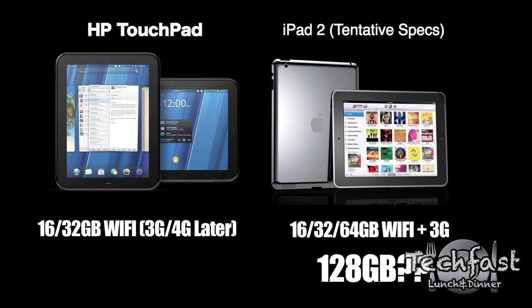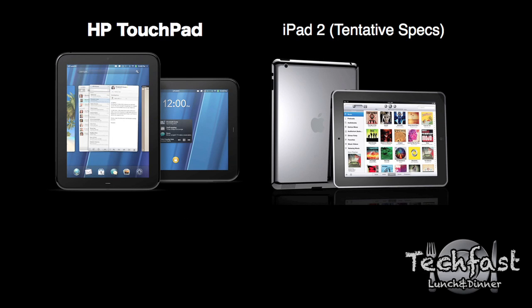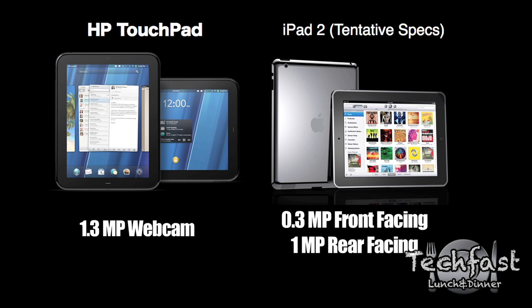As far as cameras go, the TouchPad is going to have a 1.3 megapixel webcam on the front, but it doesn't look like we're going to get anything on the back. For the iPad 2, it looks like we're going to get two cameras — one on the front and one on the back. However, the front-facing camera on the iPad 2 looks to be 0.3 megapixels versus 1.3 on the TouchPad. So the TouchPad has the edge on the front-facing camera, though it won't have a rear-facing camera.